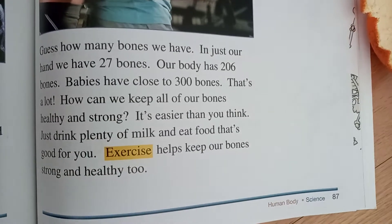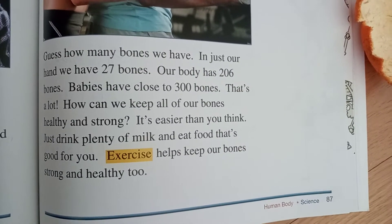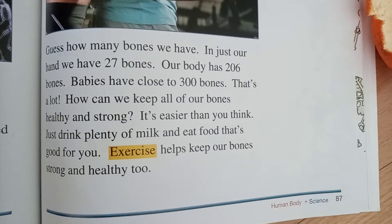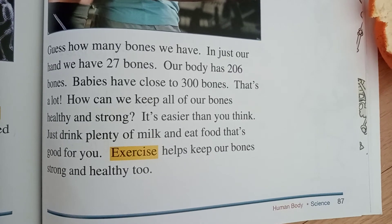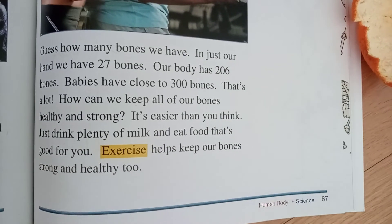How can we keep all our bones healthy and strong? It's easier than you think. Just drink plenty of milk and eat food that's good for you. Exercise helps keep bones strong and healthy too. It feels good.